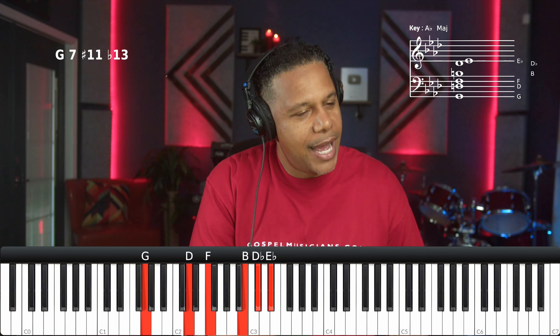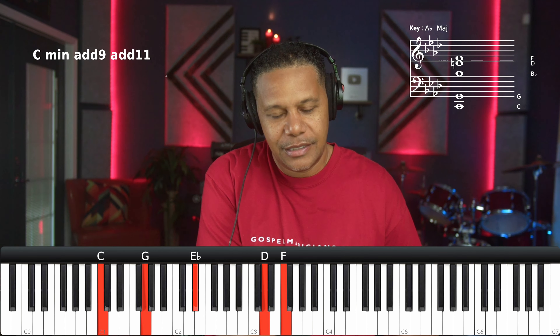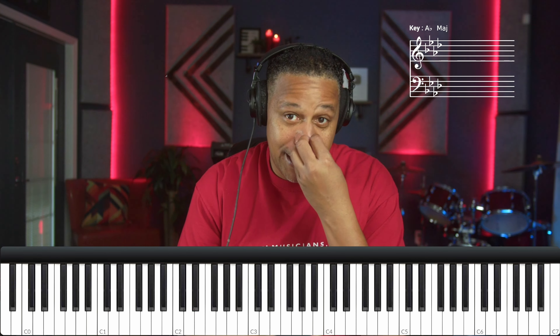So what we can do is we can borrow that. We can use that C and substitute it for the 1. We can substitute for the 1 and the 6. We can replace that 6 with that fat 1 on the C — the C major 13th.